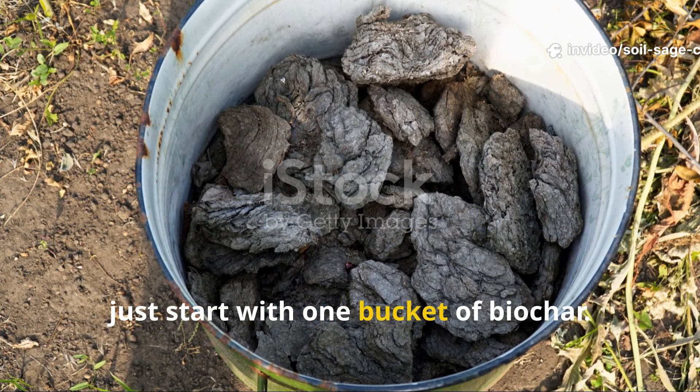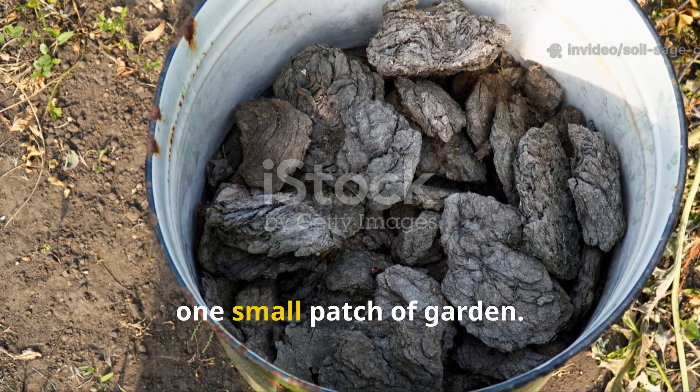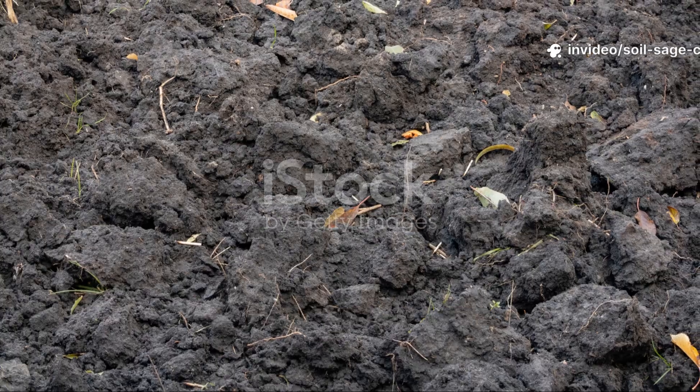Let's grow soil that outlives us. I want you to try this — not because it's historical, not because it's fascinating, but because it works. And honestly, your soil deserves the chance to become something extraordinary. So just start with one bucket of biochar, one pile of compost, and one small patch of garden. Then just watch what happens. Your soil, honestly, will never be the same.